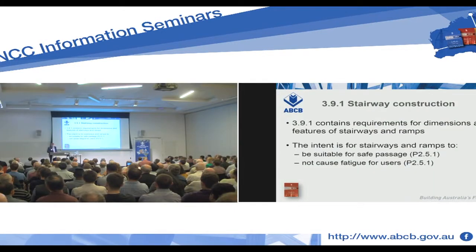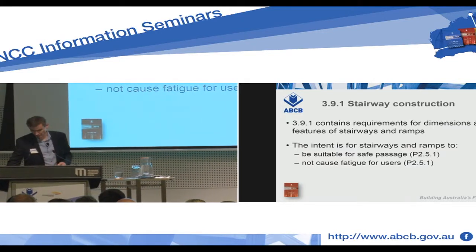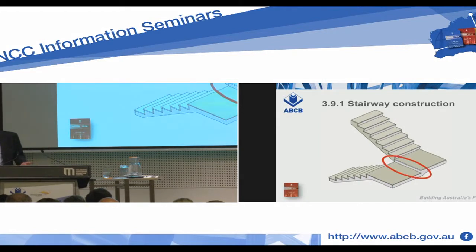Clause 3.9.1 is the deemed-to-satisfy provision we're looking at. It contains requirements for dimensions and features of stairways and ramps. Overall, we're about ensuring that stairs are safe and that most users are not fatigued when using them. These come back to performance requirement P2.5.1. So we have to ask: is there anything in the deemed-to-satisfy provisions which prevents or regulates this step?